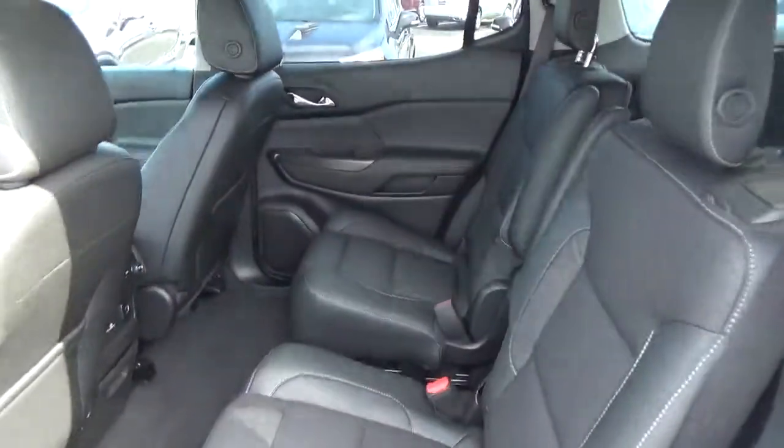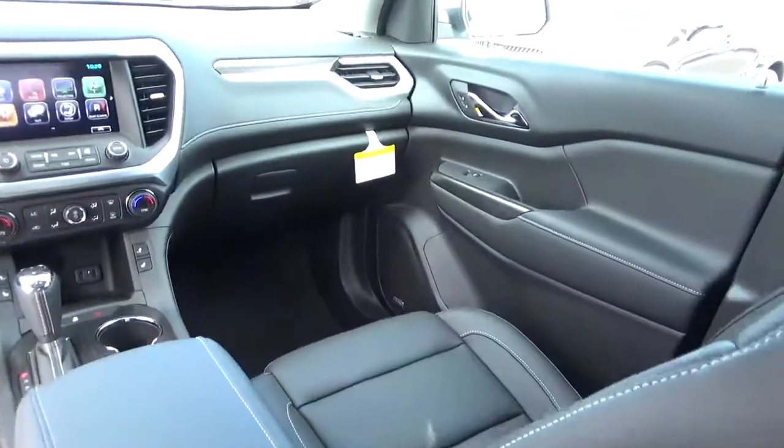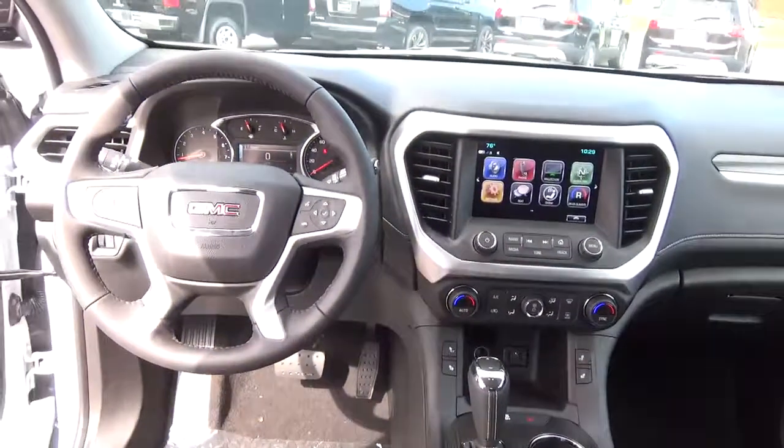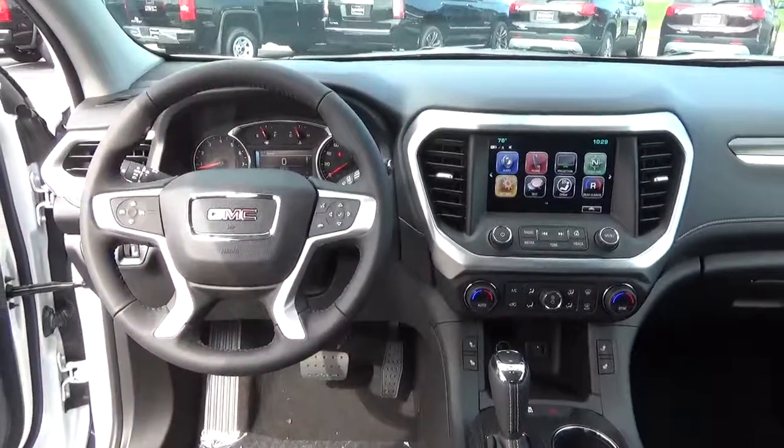Rear bucket seats. Come check us out at A to C Automotive on the west side of Columbus. Thank you.